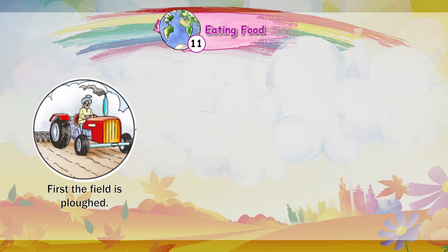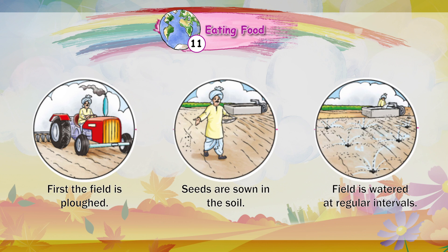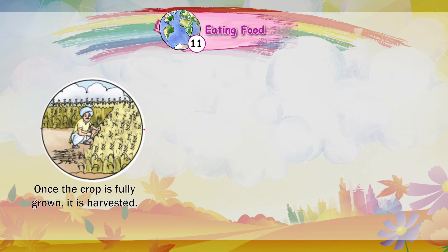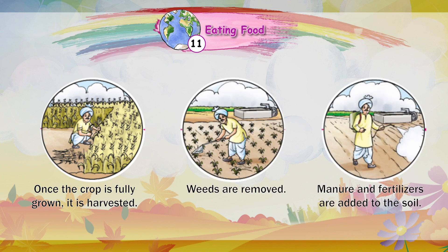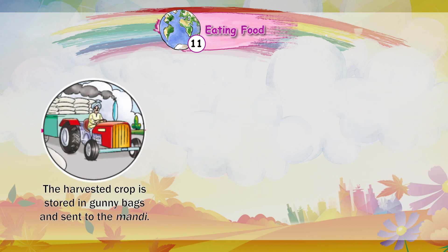First, the field is ploughed. Seeds are sown in the soil. The field is watered at regular intervals. Once the crop is fully grown, it is harvested. Weeds are removed, and manure and fertilizers are added to the soil. The harvested crop is stored in gunny bags and sent to the mandi.